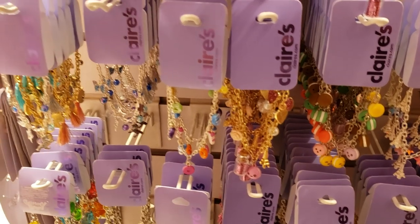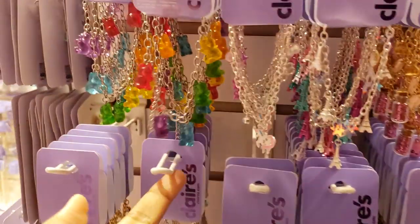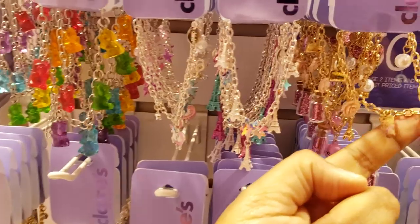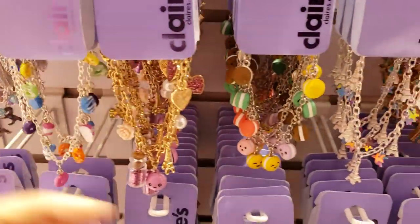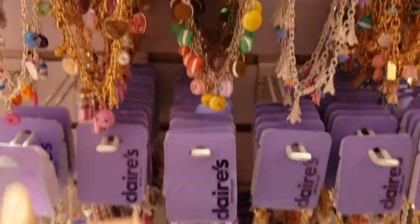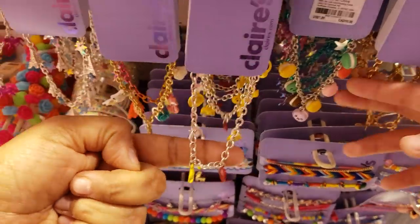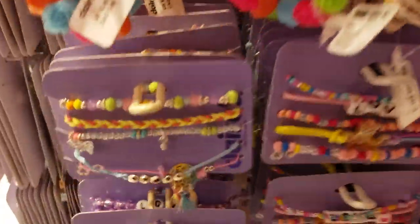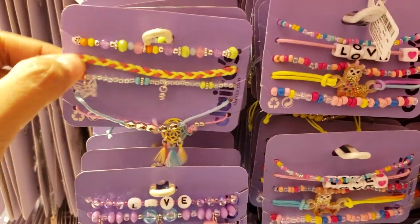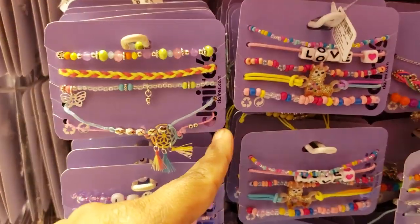With the buy three get three free deal, these bracelets are going to be $7.50. They've got gummy bear, Eiffel Tower, kawaii stuff. Cute little charms like donut, macaroon, stars, emoji — those are funny. Down here they have a set for $10. You like the food one?